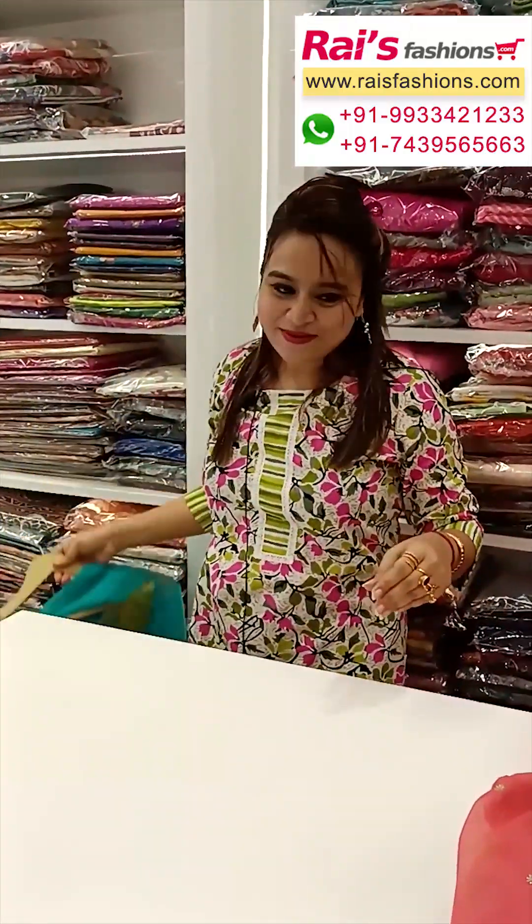Hope you will like our collection. Thank you so much for watching the video — don't forget to subscribe to our channel. Keep browsing our website, stay healthy, have a good day, take care. Thank you so much!